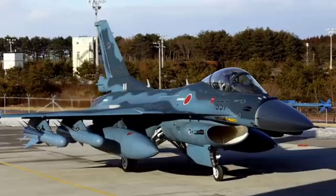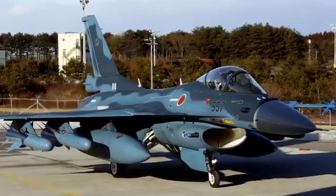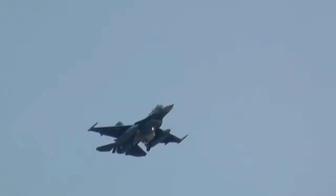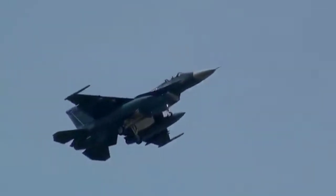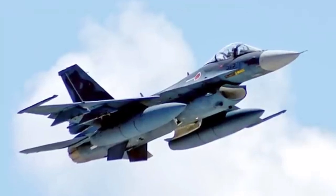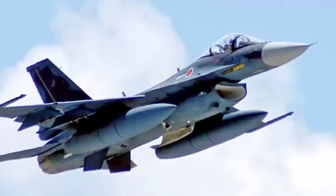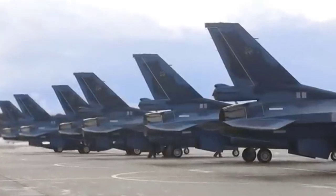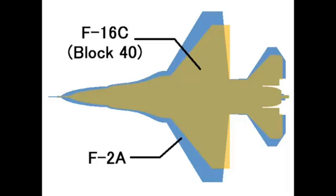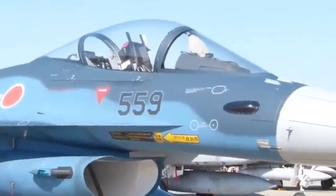3. Production Scale — Mitsubishi F-2: Limited production with only about 90 units built, used exclusively by Japan. F-16 Fighting Falcon: Mass-produced and operated by over 25 countries worldwide, with more than 4,600 units built. 4. Technology — Mitsubishi F-2: Among the first to feature an AESA radar and extensive composite materials, emphasizing stealth and precision. F-16 Fighting Falcon: Initially featured mechanical radars but has evolved with AESA radar in newer variants, maintaining adaptability. 5. Performance — Mitsubishi F-2: Superior in range, payload, and maritime strike capabilities. F-16 Fighting Falcon: Superior in agility, acceleration, and cost efficiency for general multirole tasks.